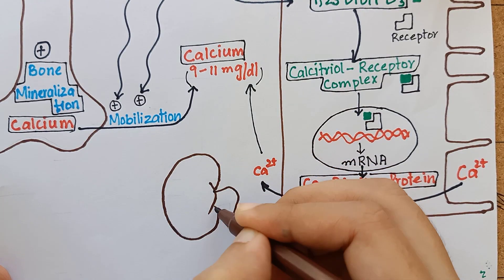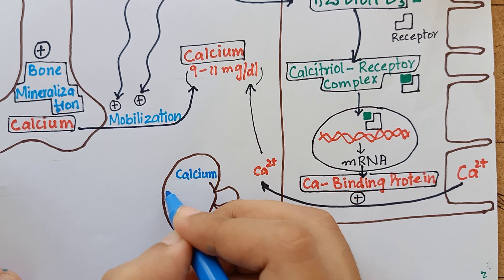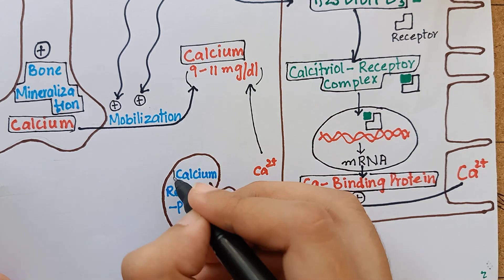The third effect of vitamin D is on the kidney, where it acts on renal tubular cells and increases reabsorption of calcium back into the plasma.